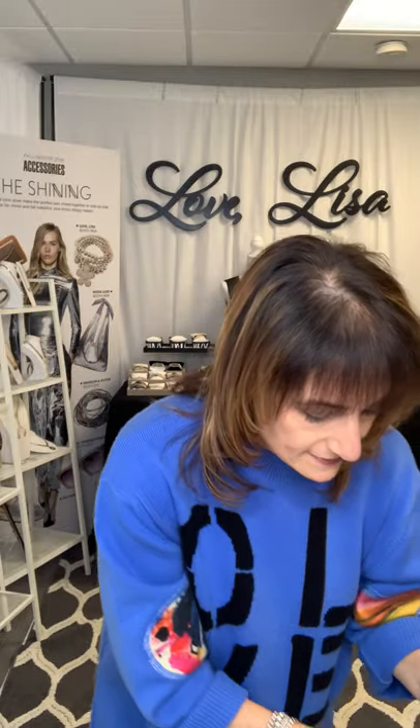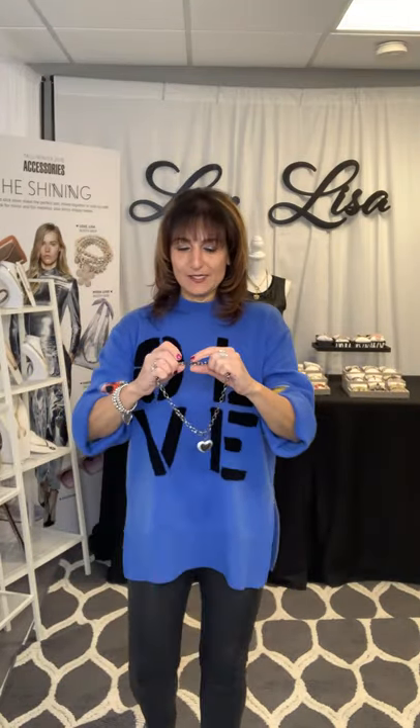The other necklace is my Going Out Necklace — it's called Lover's Lane Necklace. It also has black diamonds in it and gunmetal-colored stones on the outside. Look how cute that looks with my love sweater, which, by the way, came from Penelope's in Woodbury. Whenever I go out and get dressed up, this is the necklace that I'm wearing.